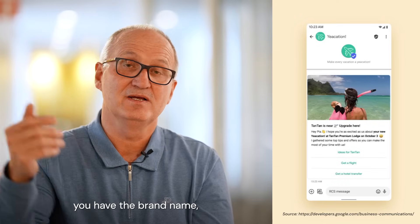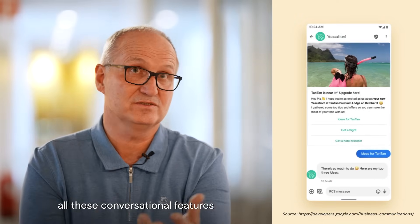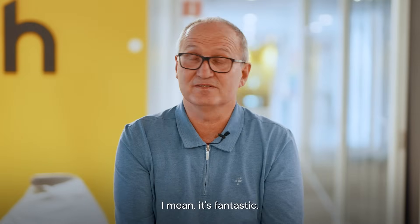You have a nice logo, you have a brand name, and then on top of that, you have all these conversational features where you can actually have carousels and actions and suggested replies. It's fantastic.